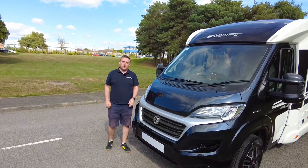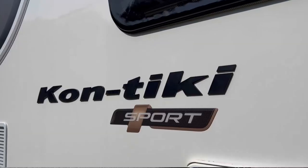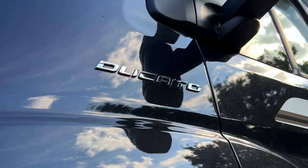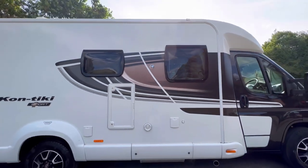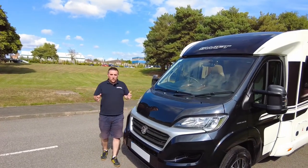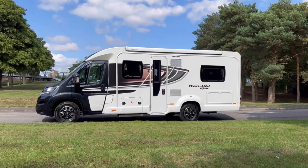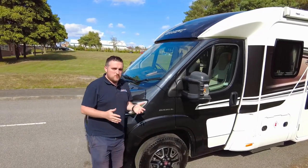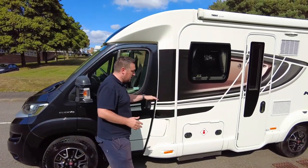Hi everybody, Liam here at We Buy Your Motor Caravan. Today we've got a 2020 Swift Contiki Sport 560. It's on the Fiat Ducato, it's a 2.3 litre 150 brake horsepower, and it's got this beautiful black cab continuing the black onto the roof, which looks really smart. It's a four-berth, four-belt motorhome as standard, it's three and a half ton, so it can be driven on a standard car licence, which is great.